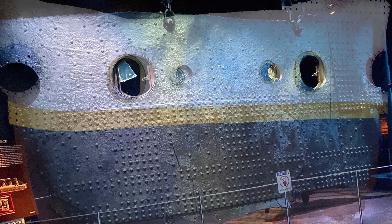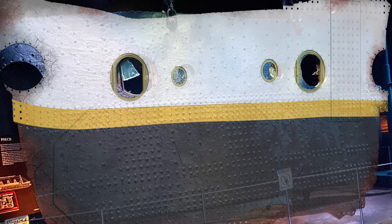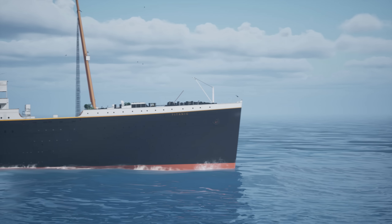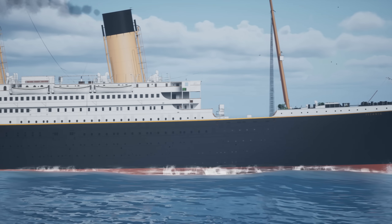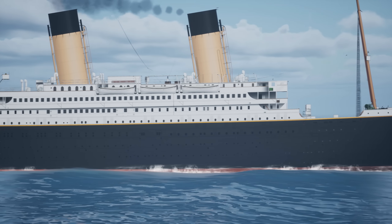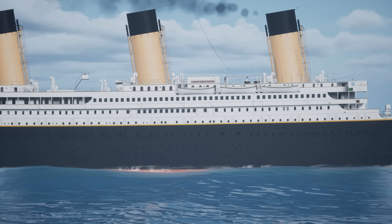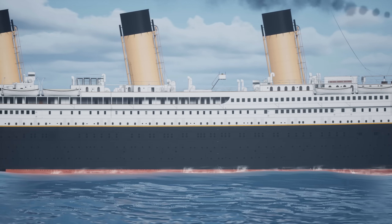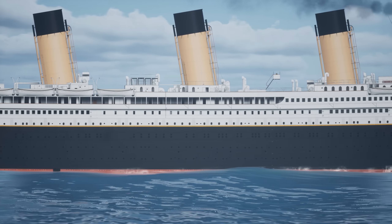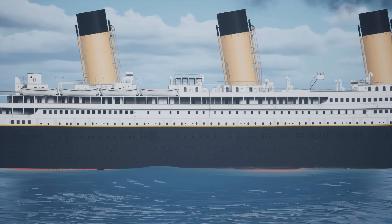Possibly more than any other artefact recovered from the wreck, the Big Piece gives us unprecedented insight into Titanic's design and construction. We all know the story. The Titanic was, at that time, the largest ship yet built, and a triumph for her owners, the White Star Line, and builders, the Harland and Wolff shipyard. Nobody could have dreamed that days after her first departure from Southampton, the ship would be a twisted heap of metal on the ocean floor.